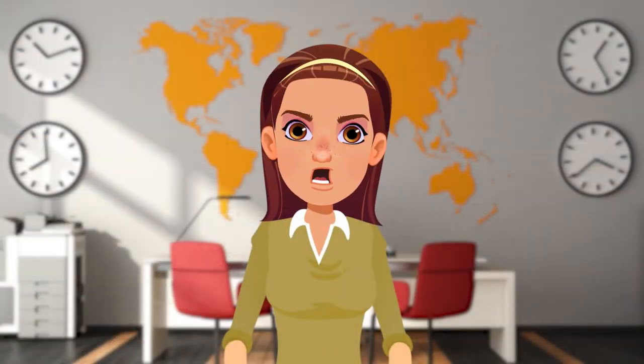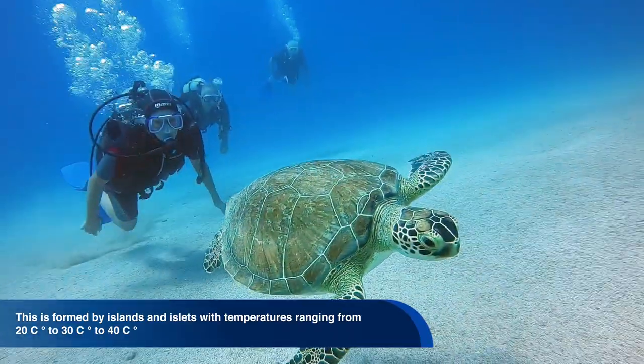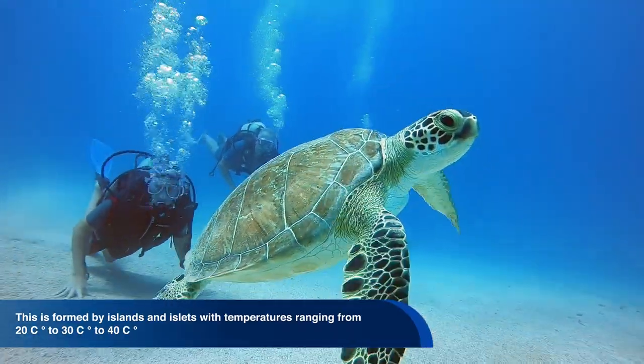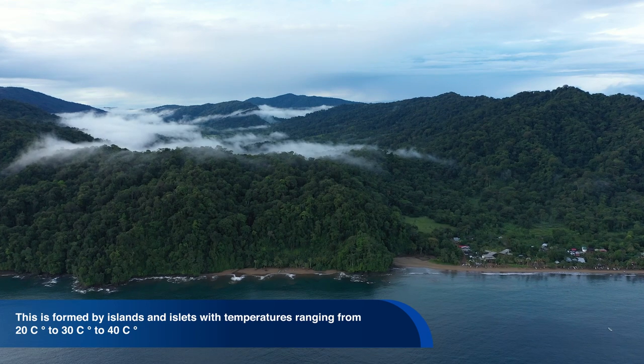And the Insular region, where the climates that predominate in the island region, formed by islands and islets, are tropical and dry, with temperatures ranging from 20 to 40 degrees Celsius. In addition, there are seasons of rain and humidity and dry seasons.